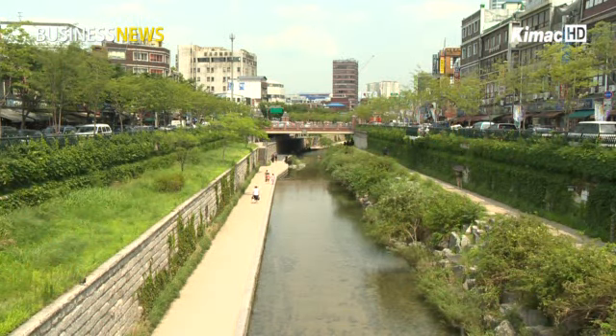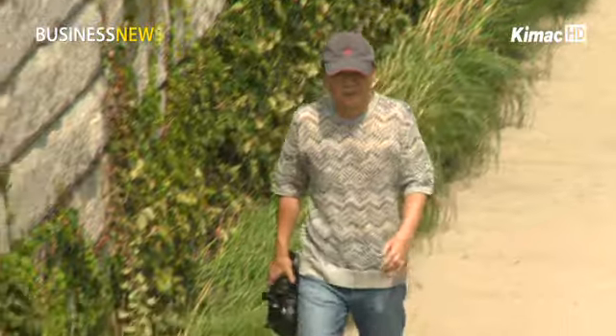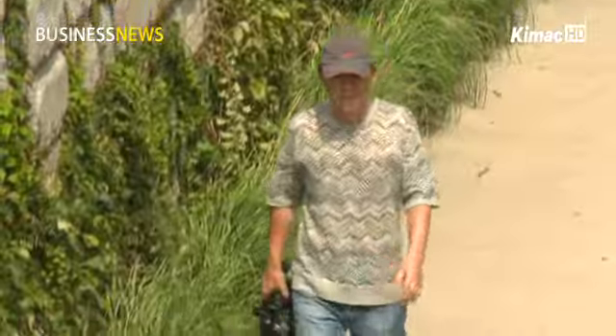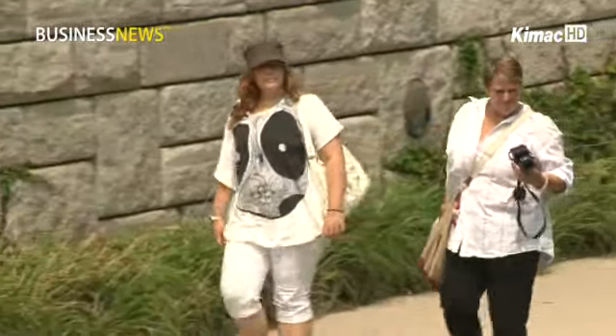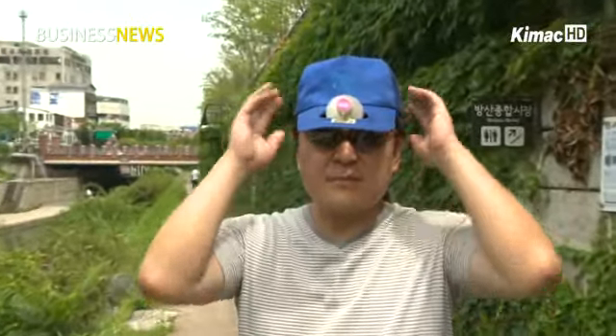It's scorching hot these days, with temperatures going over 30 degrees Celsius for several days. People use parasols and fans, but they can't escape from the heat. Amid severe heat, a functional cap has emerged as a hot summer item.